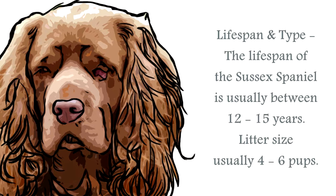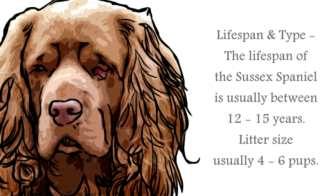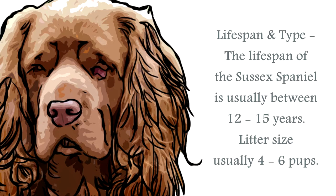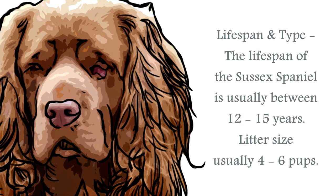The lifespan of the Sussex Spaniel is generally upwards of 12 to 15 years. The average Sussex Spaniel stands at around 13 to 15 inches, and a healthy weight for this breed would be between 35 to 45 pounds. They have a double coat that is thick, with a slight wave, and feathering around the chest, legs, and ears. The undercoat is weather-resistant, with a lovely silky top coat.